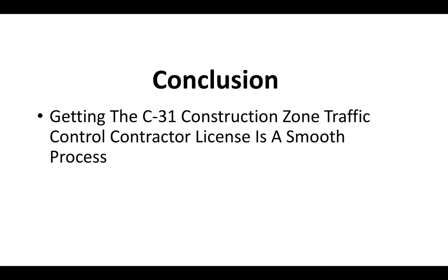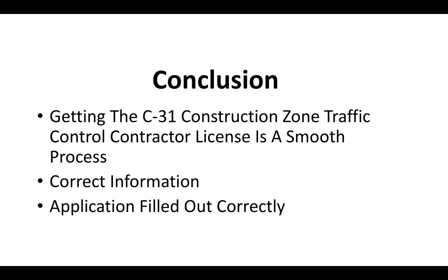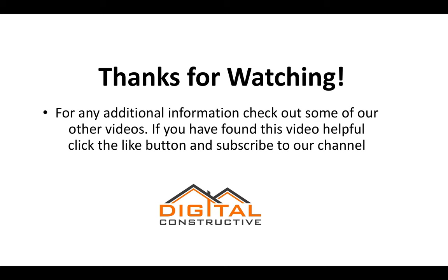In conclusion, getting your C-31 Construction Zone Traffic Control Contractor License is a very smooth process. You just need to make sure you have all the correct information, everything the CSLB could potentially ask for on your application, and that you pass the test. As long as you have those three key points addressed, you should be fine. For additional information, check out our other videos on DigitalConstructive.com. If you found this helpful, click the like button and subscribe.